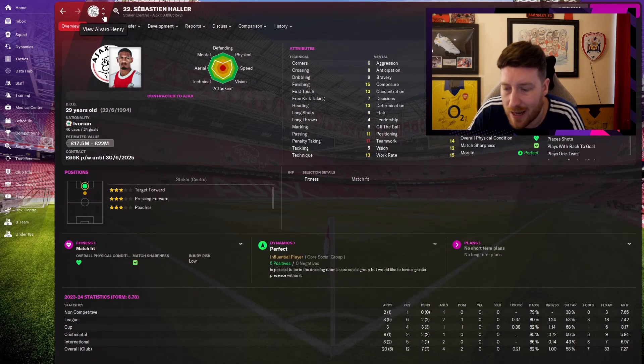Sebastian Haller: 12 goals in 20 appearances. He's just alright — what he is.